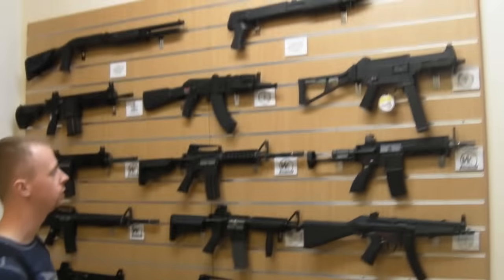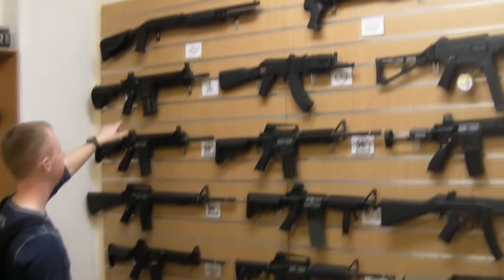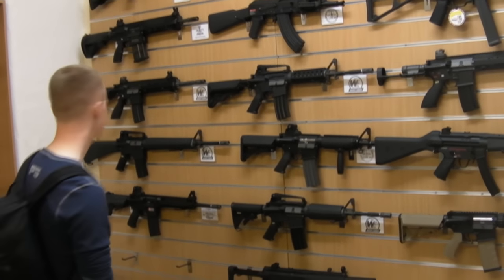If we start on this wall — and what a wall it is — we've got G&G, WE, some G&P, VFC. The 417s looking good there. Wide selection: HK guns, AKs, ARs.